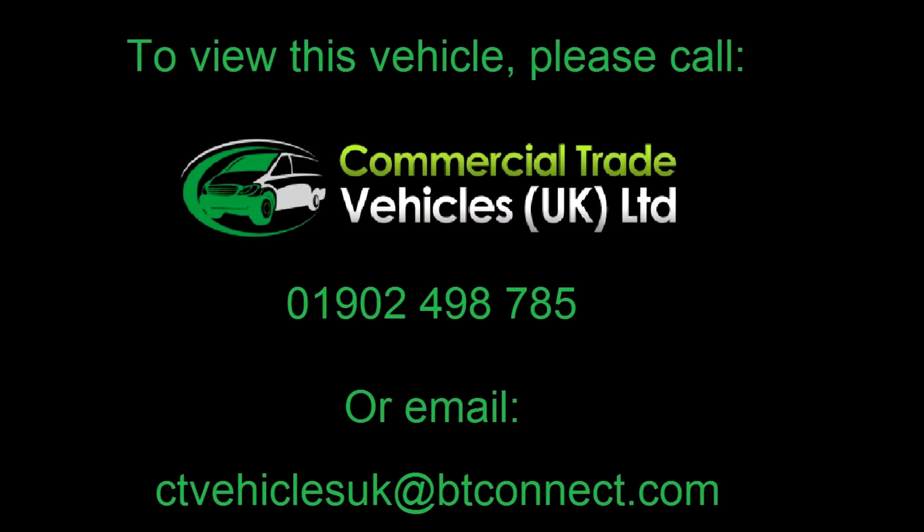If you would like to enquire about this vehicle, please call 01902 498 785 and we can arrange a FaceTime video call.